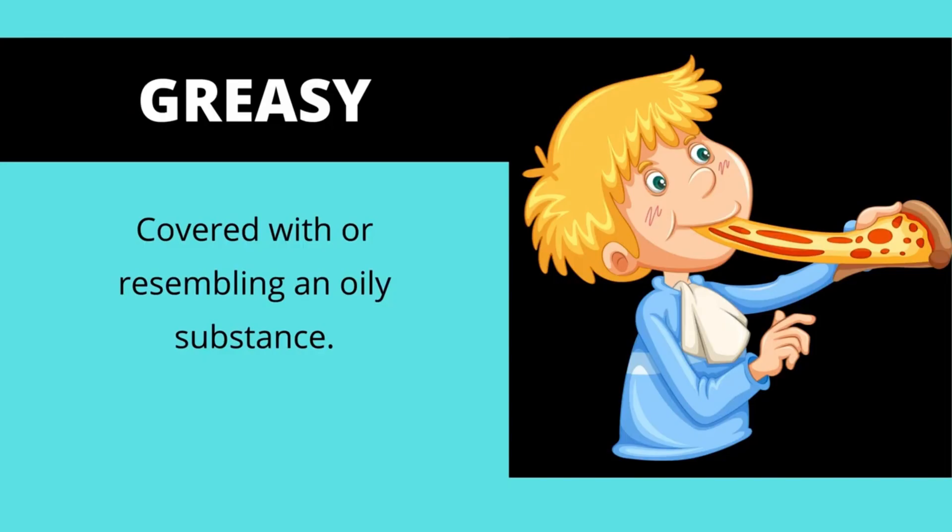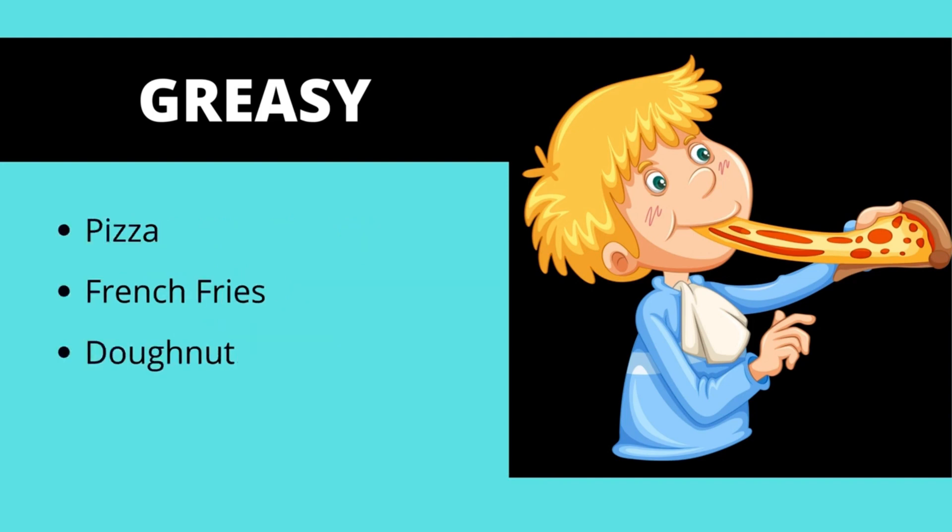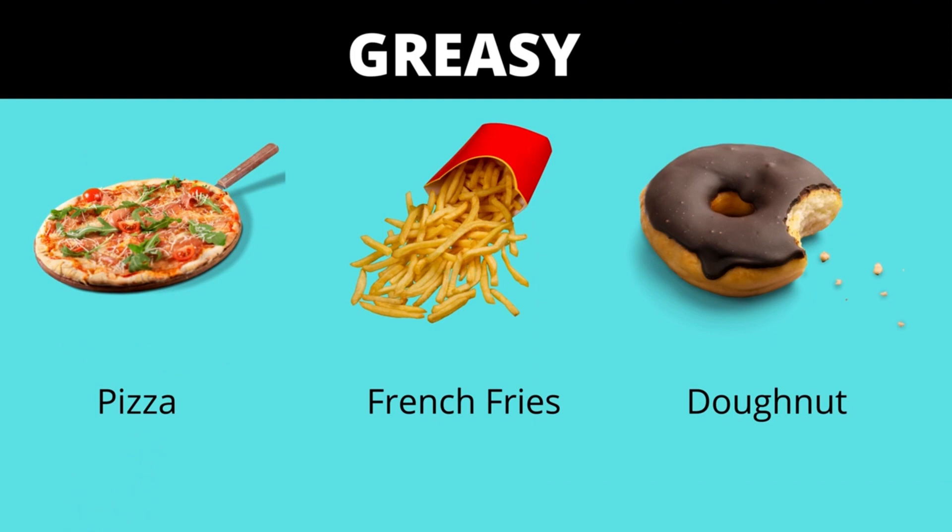Greasy food is covered with oil resembling an oily substance. Some of the greasy foods are pizza, french fries, and donut. Pizza is very greasy. French fries are greasy too. Donut is also greasy.